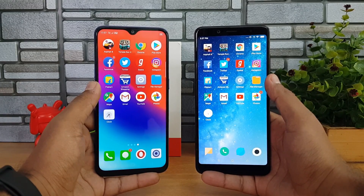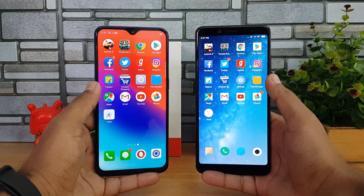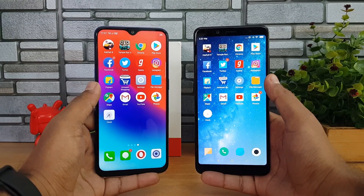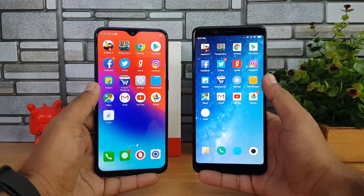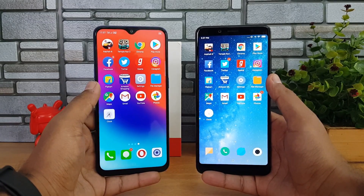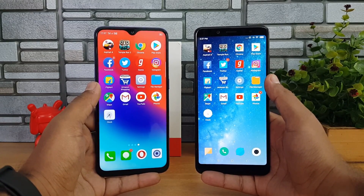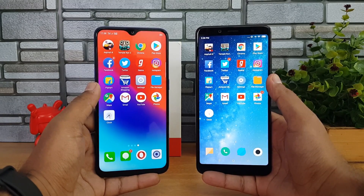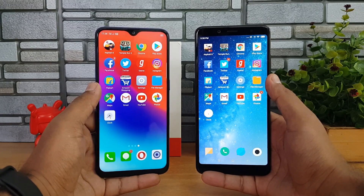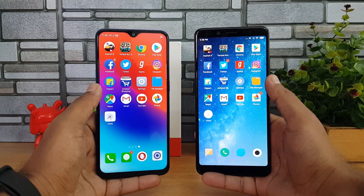In this video we'll do a speed test in two rounds. First round we'll open the apps one by one and see the total time taken and which apps are retaining memory. In the second test we'll open the apps side by side to see how good the performance is. So let's get started with the speed test comparison.